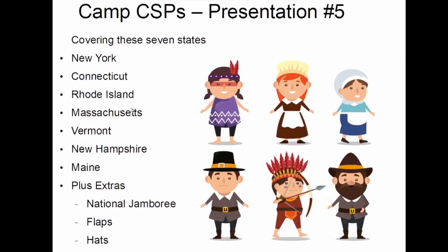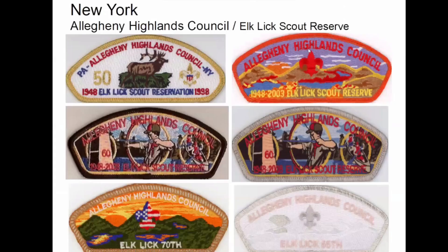I hope Joe is on the call tonight because I've got a special for him. So starting with New York — Allegheny Highlands. They put out a lot of CSPs, and they have a couple of camps: Elk Lick Scout Reservation, or Elk Lick Scout Reserve. And they put out, like I say, quite a few. Here's a sprinkling.